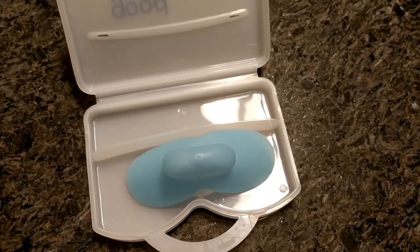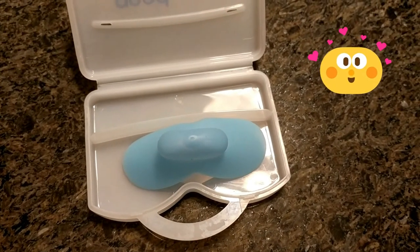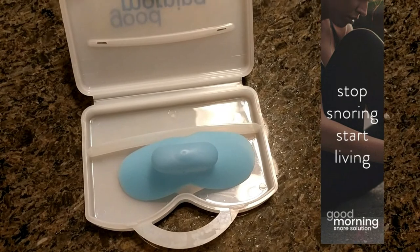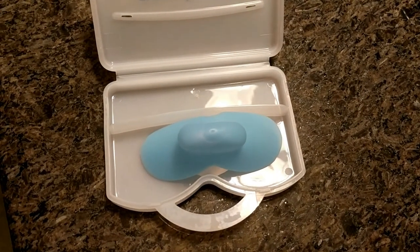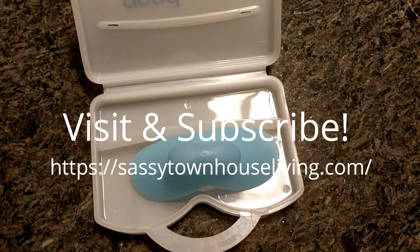It only took two nights for him to get used to the device, so we'll keep monitoring and see how it goes. In closing, everything's been going great with the Good Morning Snore Solution mouthpiece. Joseph has been wearing it successfully for about six nights now and has stopped snoring, which means a great night's sleep for him and for me too. If you have any questions or comments, please leave them in the video description or head over to my blog post — I'll answer them quickly. Thanks so much for watching!